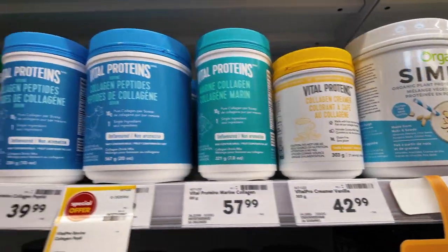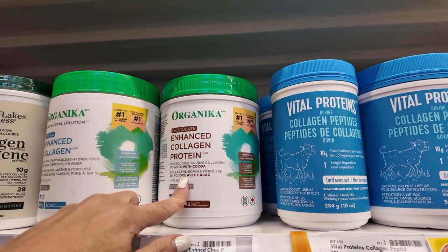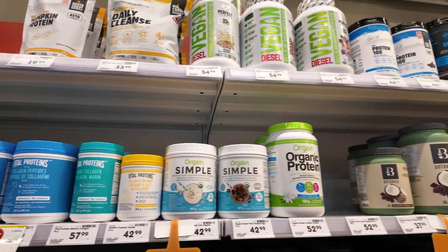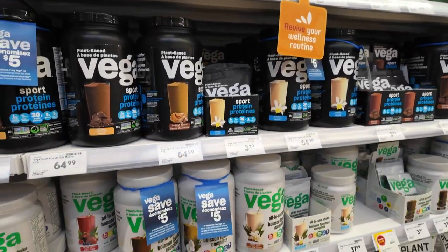The healthiest collagen is either Vital Proteins or Organica. I use Organica because it's chocolate. Bovine collagen is good for the inside of your body — muscles, joints, tendons, bones, ligaments, and organs. Marine collagen is good for the outside — hair, skin, and nails.